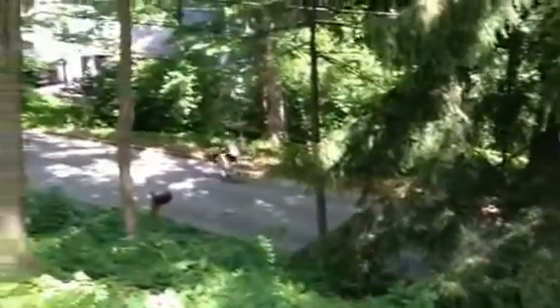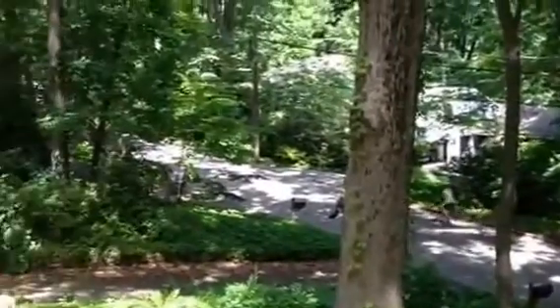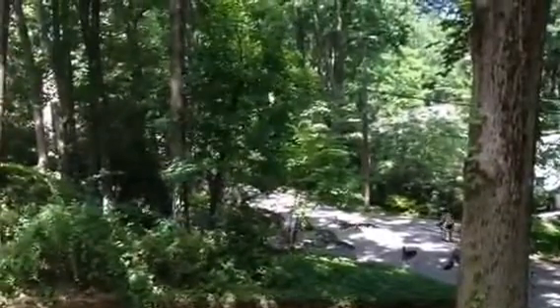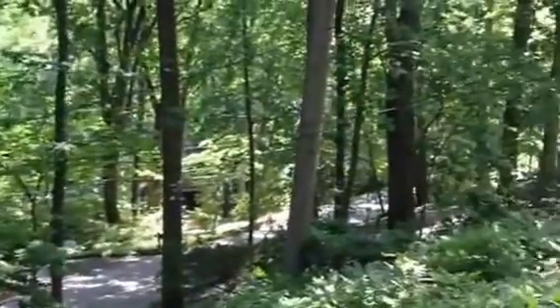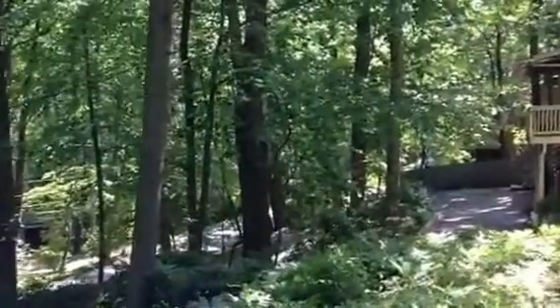Welcome to 92 Pew Road. Here's looking west towards Valley Forge Road. Here is looking east along Pew Road towards West Valley Road. Here's the house — a five bedroom Colonial, three full baths, two car garage.